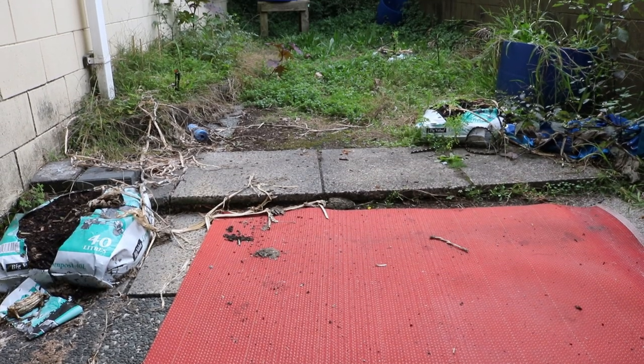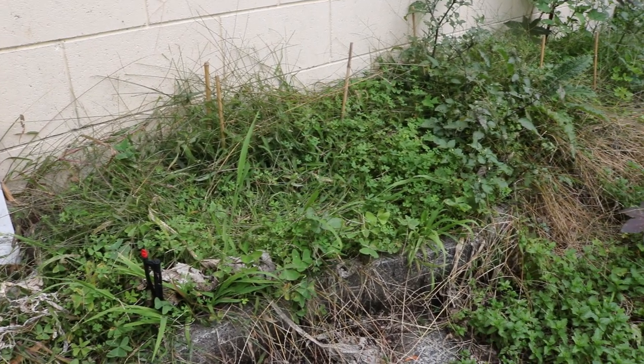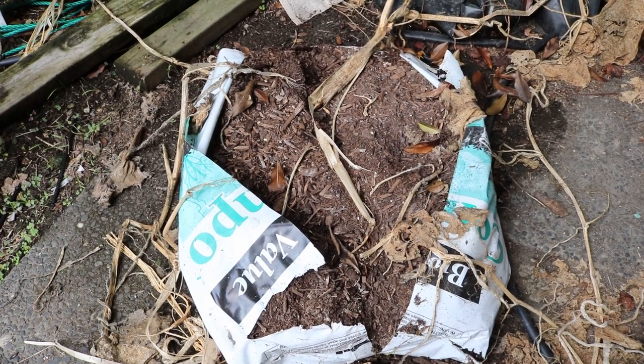For me, that is removing all the junk and weeds that I have in the tiny patch, getting rid of these compost bags, moving them to the back and things like that.